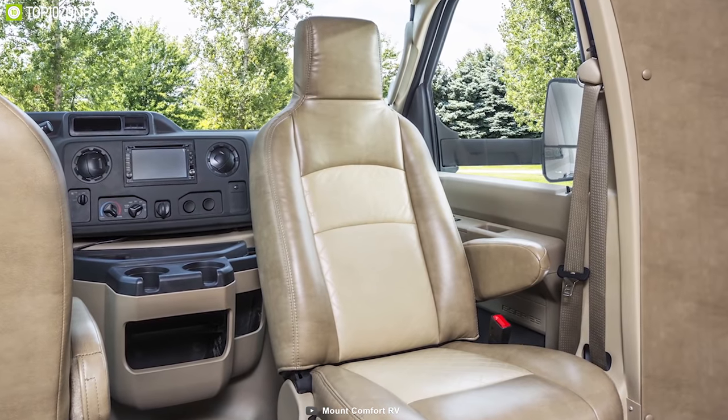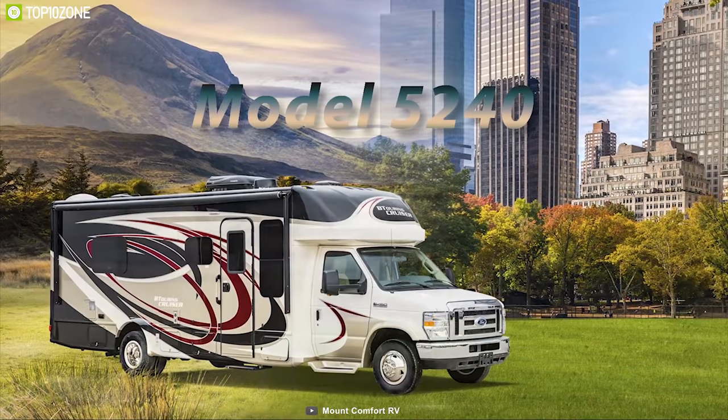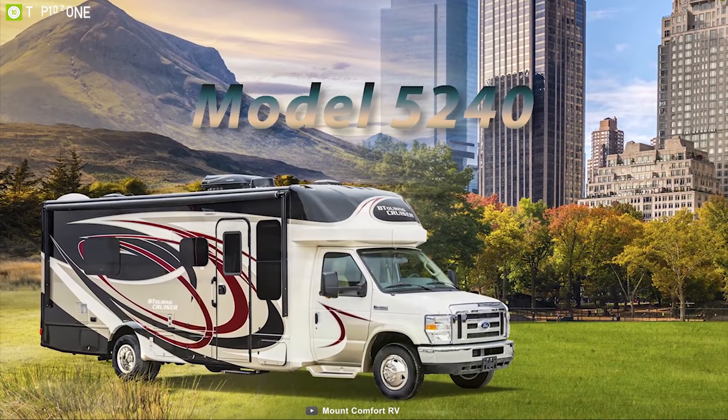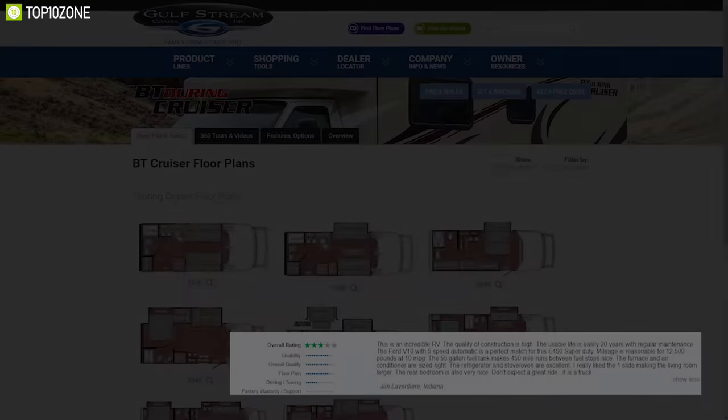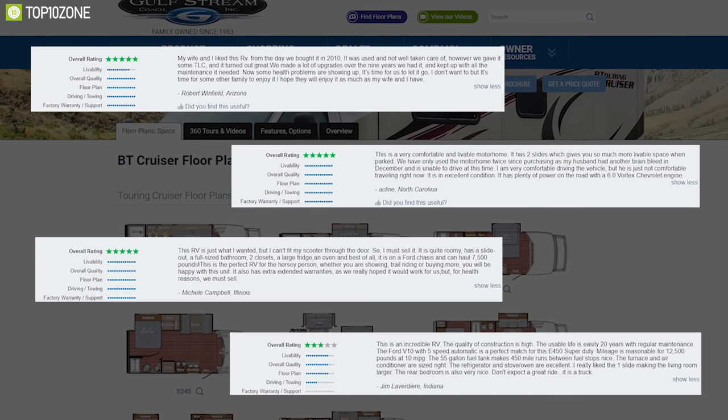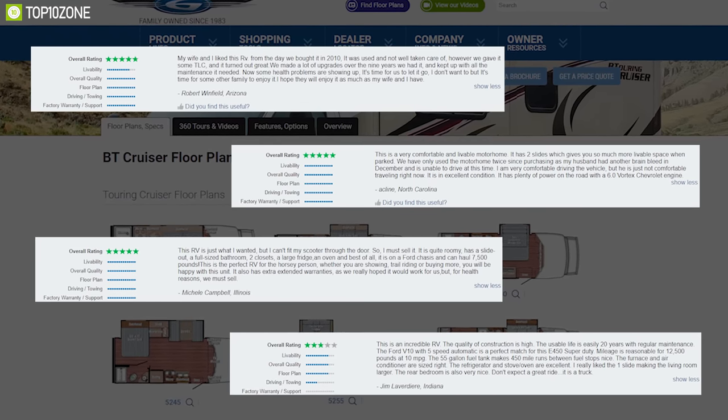If you are looking for a feature-packed motorhome for your trip, then the Gullstream BT Cruiser 5240 is the right choice for you. It has earned excellent user acceptance and you can get it within a very good price range.